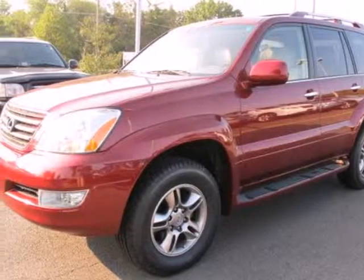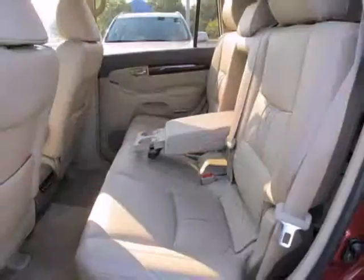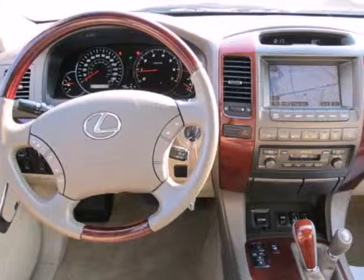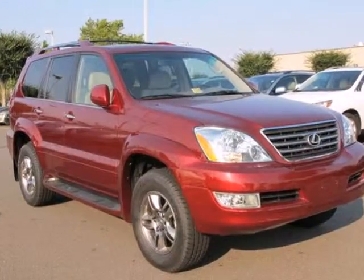It's a 2008 Lexus GX470. Standard amenities in the 2008 GX470 include McPherson strut front and rear suspension, power sunroof, running boards, heated seats, and a premium AM FM CD audio system.